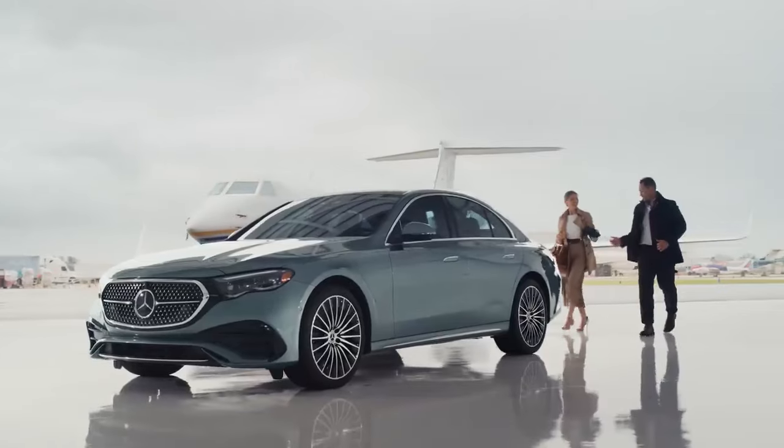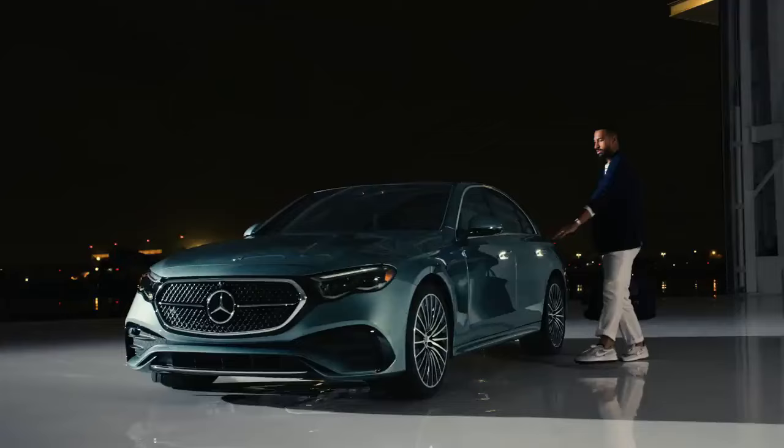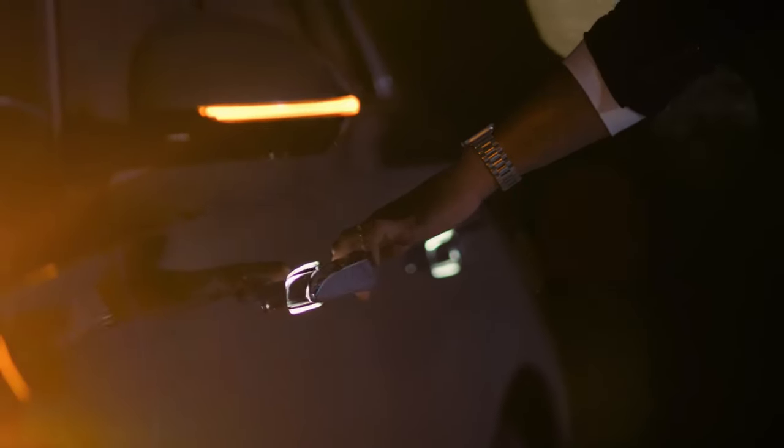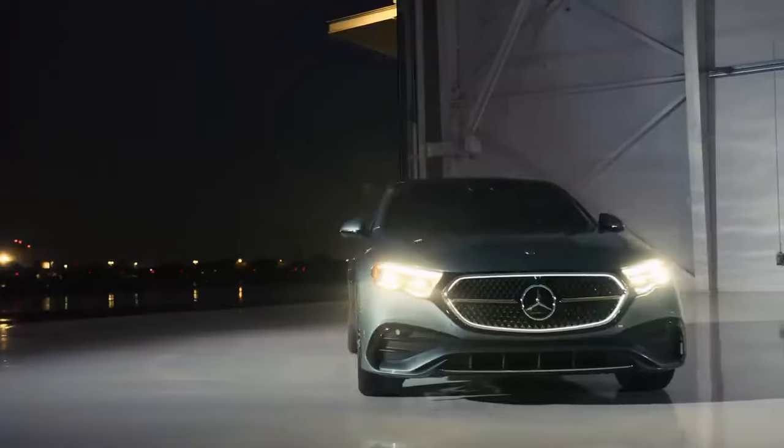2024 Mercedes-Benz E-Class First Drive Review: Driven to Distraction. New E-Class is quite the showman. It's a lovely car to drive, too.